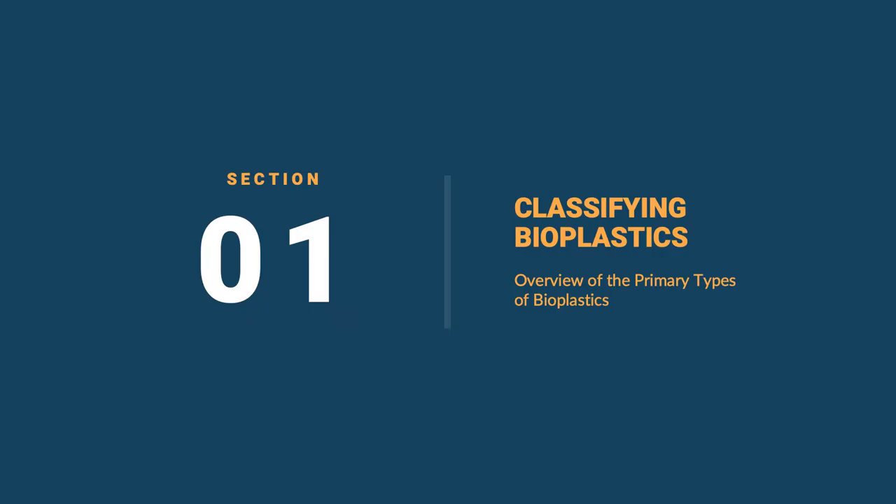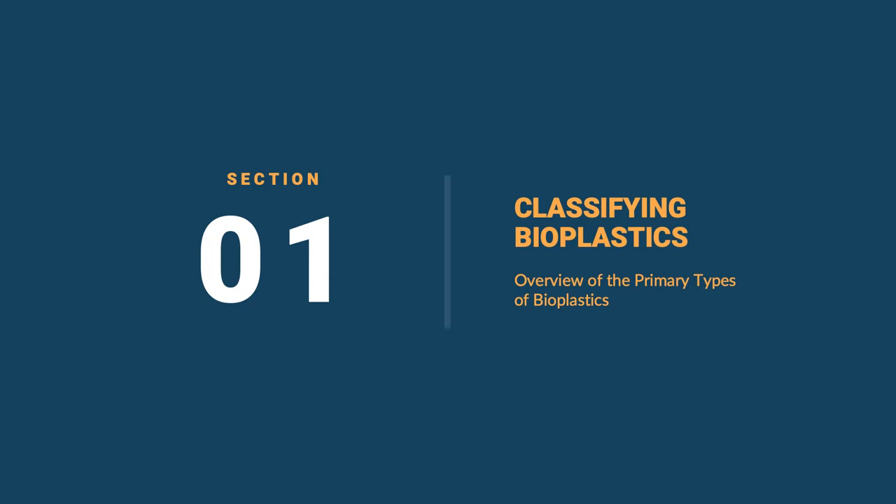Let's talk about how we classify bioplastics. We're starting here because the term bioplastic is confusing — it's used to describe a couple of main categories of materials that don't necessarily have a lot in common with each other. A material can be a bioplastic if it is bio-based, meaning it's comprised of plant material primarily rather than petrochemicals. Secondly, a material might be considered a bioplastic if it will biodegrade under certain conditions like composting. Those would be the materials on the right side of the diagram.